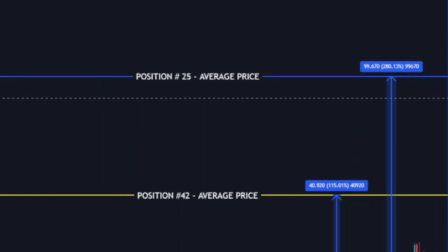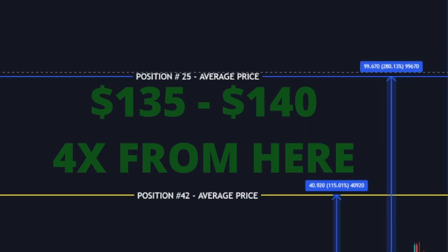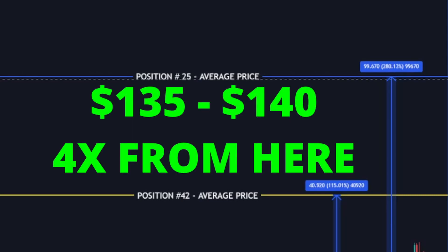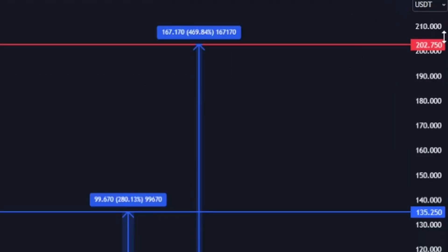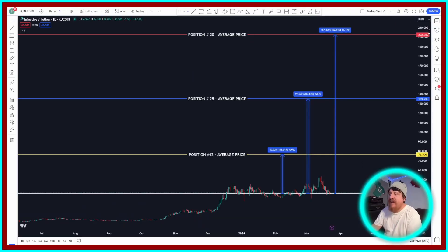And at that point, you would have an average price, in my opinion, of somewhere between $135 and $140, which from where price sits now would be something like a 4X. Could it go higher than that? Absolutely — anything is possible when the bull run gets going. But I think a 4X at this point for a coin that's already climbed all the way to position 42 is definitely a realistic target, and something that I would keep my eye on to take the majority of my profits off the table if and when we potentially hit that price.